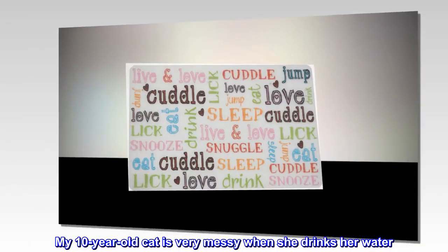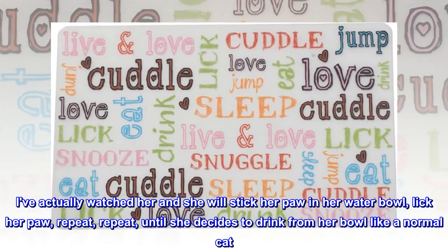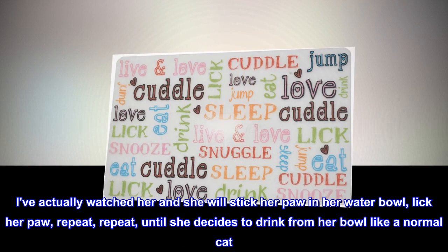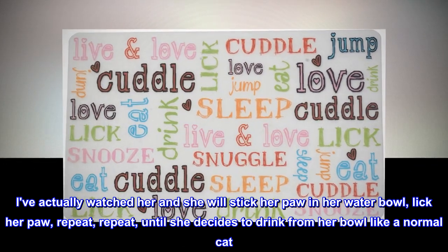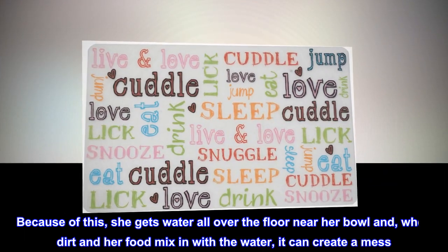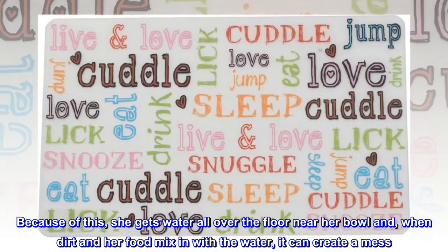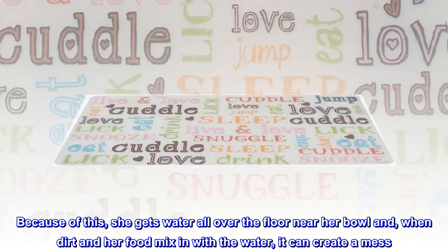My 10-year-old cat is very messy when she drinks her water. I've actually watched her and she will stick her paw in her water bowl, lick her paw, and repeat until she decides to drink from her bowl like a normal cat. Because of this, she gets water all over the floor near her bowl and, when dirt and her food mix in with the water, it can create a mess.